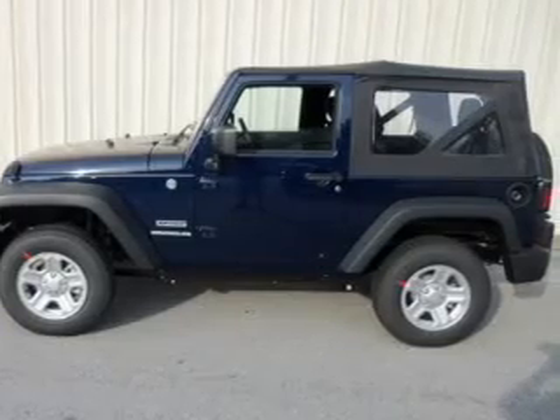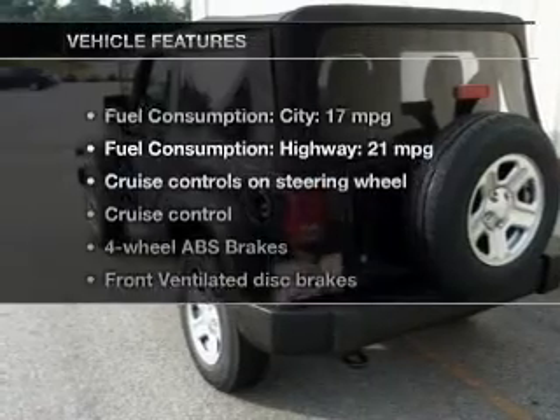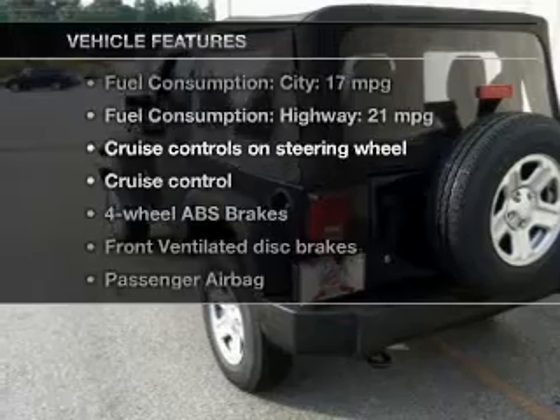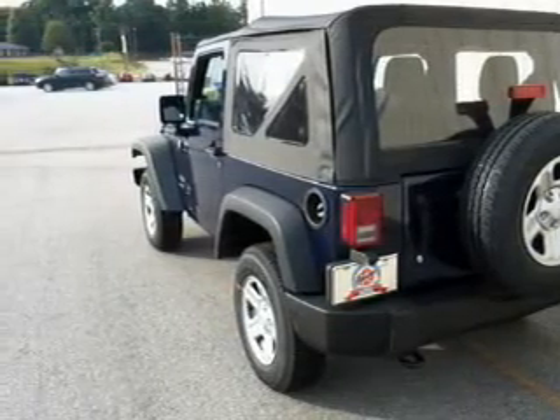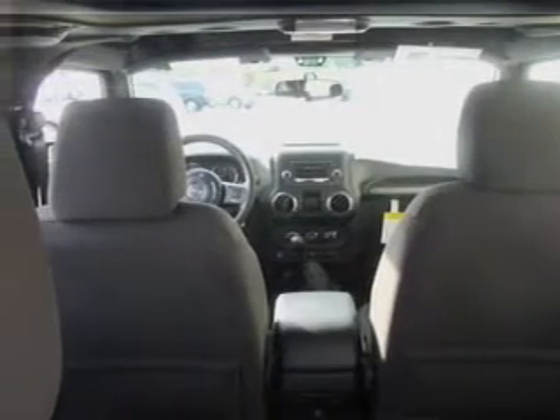Brake safely with the anti-lock braking system. And with these notable features, you won't want to miss out on the opportunity to own this amazing ride: cruise control, an AM/FM stereo with a CD player, power steering, an adjustable tilt steering wheel, and air conditioning.